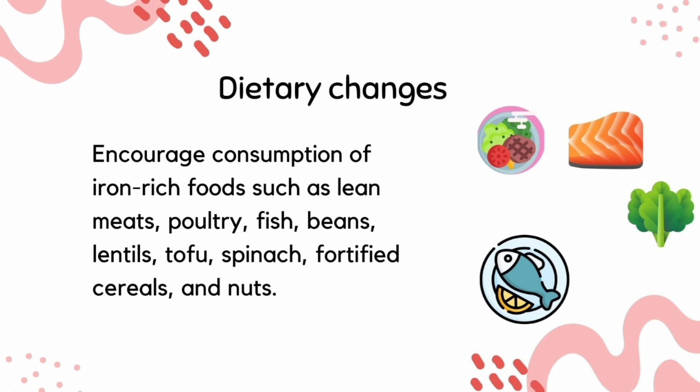Good sources of iron include lean meat, fish, beans, green leafy vegetables, and nuts.